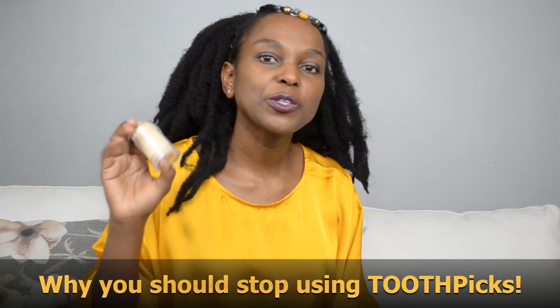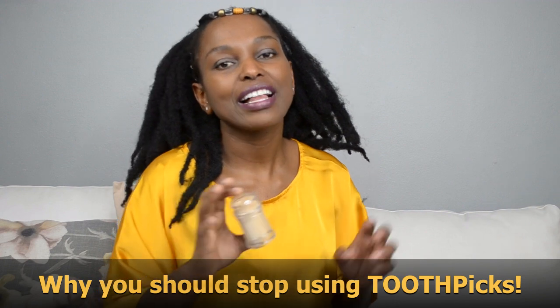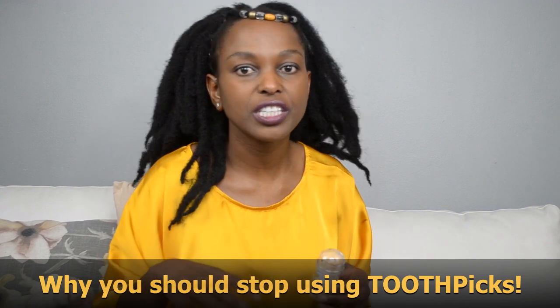Why don't you find the toothpicks in the oral health section where they sell the toothbrushes, the toothpaste, the mouth rinses, and the flosses? Have you ever wondered that? Every time I want a toothpick, I need to find it in the kitchen section. Have you ever wondered that?